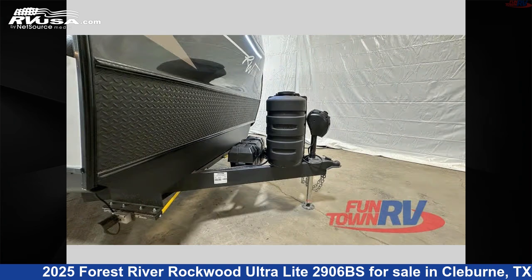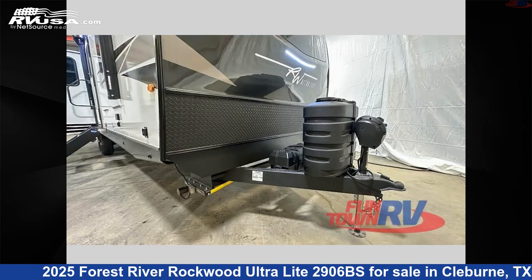The floor plan layout of this travel trailer features a couple's coach, front bedroom, kitchen island, and rear living area.